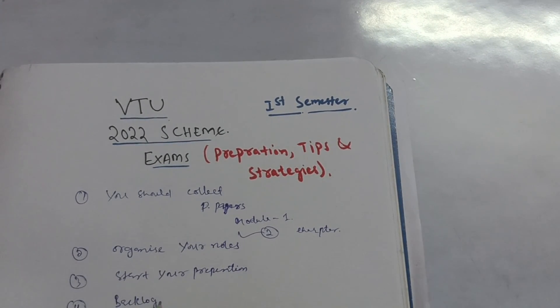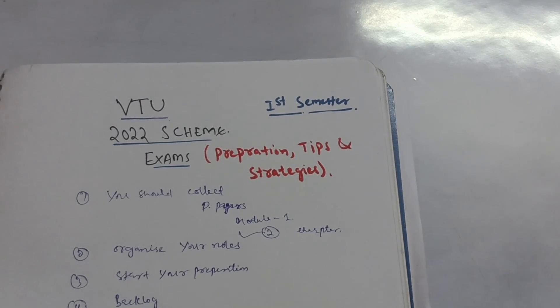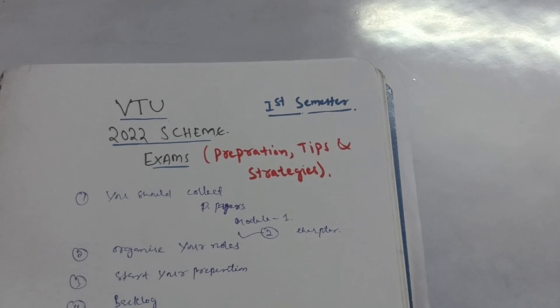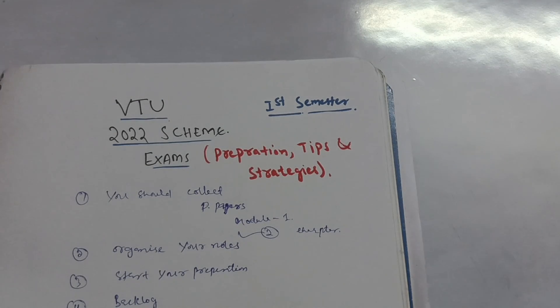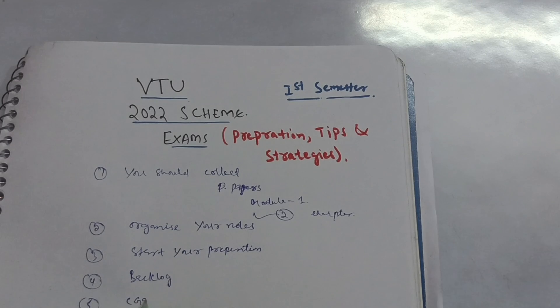The next point is backlogs, which are literally a burden for students and can cause a lot of difficulties. As you know, VTU has a year-back system for 2022 scheme students — if they fail in subjects and acquire more than 16 backlog credits, they will get a year back, meaning they are detained for one year and have to restart engineering. This should not happen.